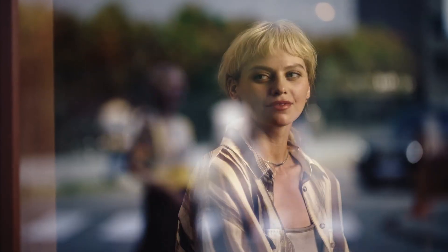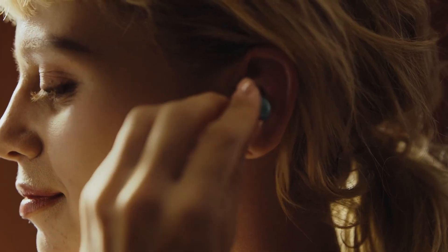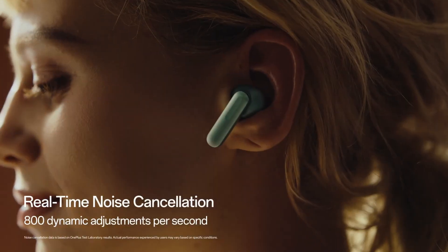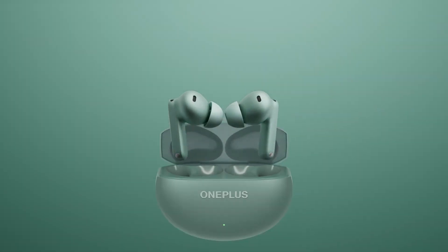As for the new Buds 4, details are still a bit secretive, but OnePlus says they'll aim for a high-quality listening experience at a wallet-friendly price. That could make them a top contender for budget true wireless earbuds this year.